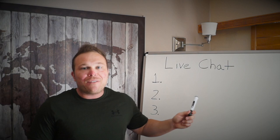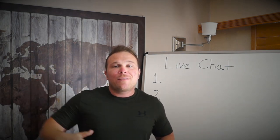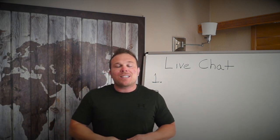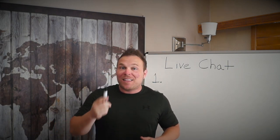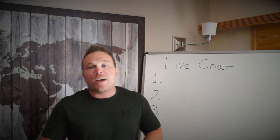Today I want to go over live chats. If you already have it set up on your website, good job, but we can keep making it better. If you don't have it set up yet, we need to get that done. Make sure you send me a message and ask me to help you via my live chat or messenger chat, and I'll help you get live chat set up right away.